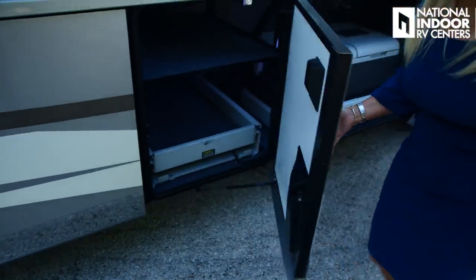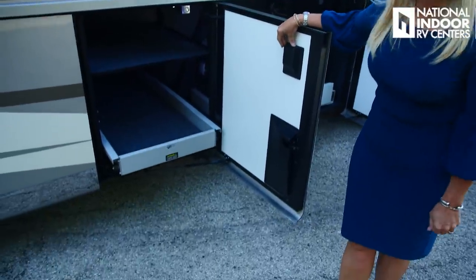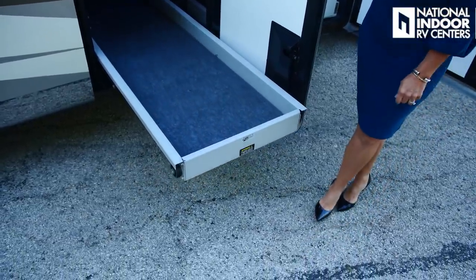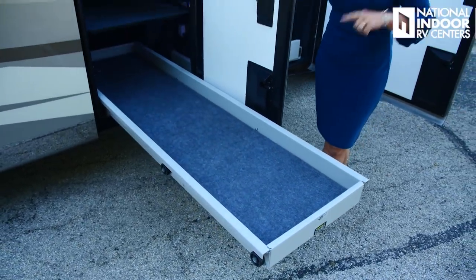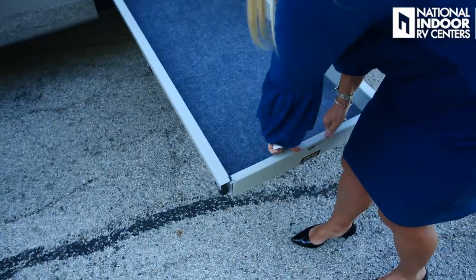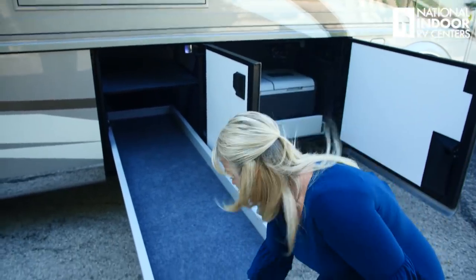This is our pass-through tray — an optional powered pass-through tray. You just push a button and all your goods come right out to you. I'm going to extend it the full length so you can see how far it comes out. It comes out the same distance on the driver's side as well, making it really easy to get to your supplies. It's also got a little flip-down lip so you can slide a heavy tool chest or cooler right off.